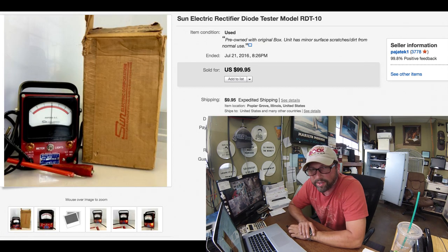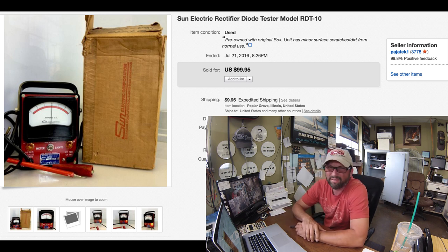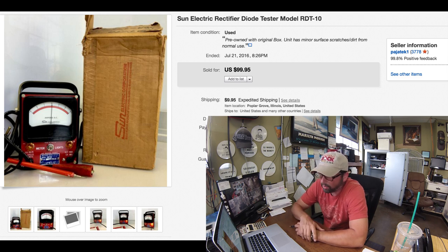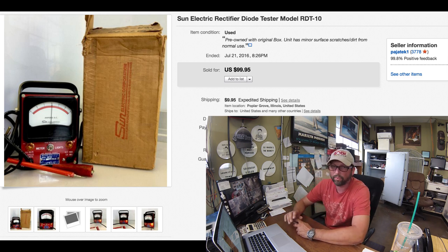This is another garage sale find — I got this for $5. I got a few pieces of testing equipment from this guy, made a bundle, got like four or five things for $20, so I figured about $5 on this one. Sold right away — people love Sun Electronics. It's just old, reliable, cool stuff that a lot of guys like to pick up. This is the model RDT10, sold within a few days: $5 to $100 with $10 shipping. Great pickup. Look out for Sun stuff, S-U-N.